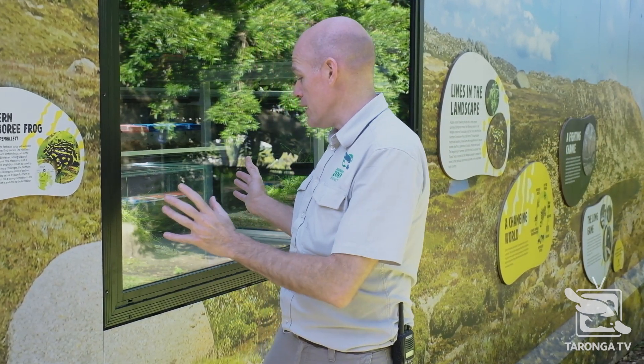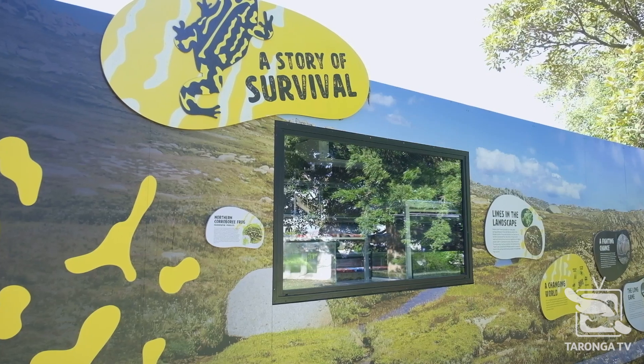They're a little bit different to the Southern Corroboree Frogs which we have just across the road, but in here today we'll check out the Northern Corroboree Frogs. You may be able to hear a little bit of background noise in this facility, and that's because this is a refrigerated facility.